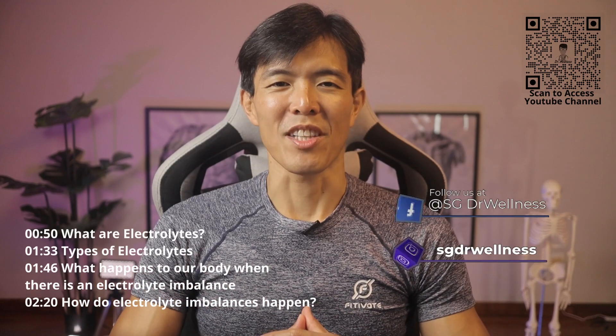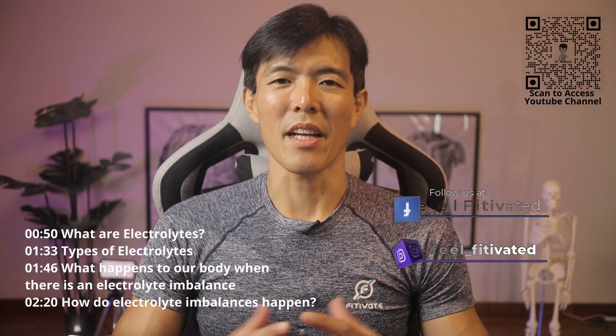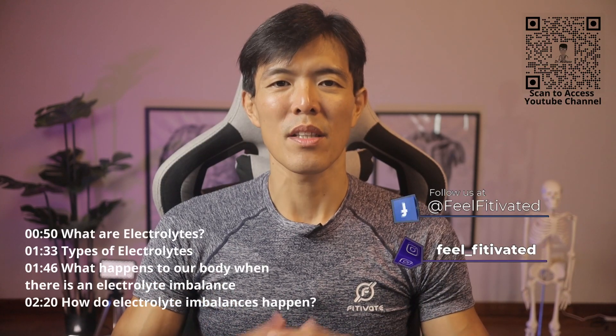Welcome to another episode of SG Doctor Wellness. Coach Alvin here, and I'm glad to be sharing another episode of nutrition content with all of you. In this episode, I will be talking about electrolytes.